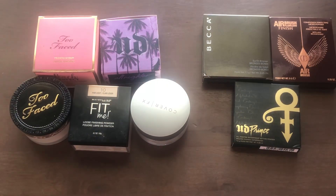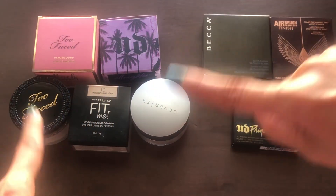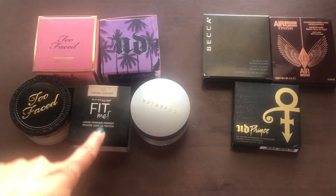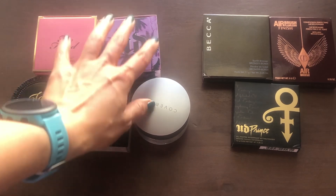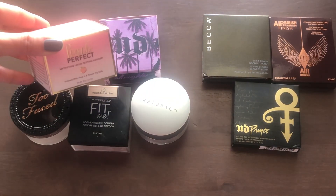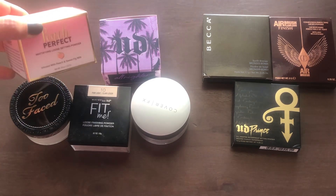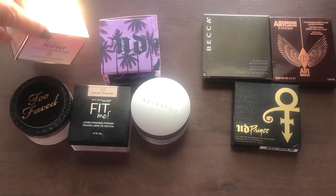Last but not least for this section, I have my face powders. I have it separated into two sections: loose powder and pressed powder. The loose powders are kind of all the same with the exception of one. I have three that are brand new. I have the Too Faced Peach Perfect again — when they discontinued this, I stocked up on as much as I could. It was such a good line, I don't know why they got rid of it.